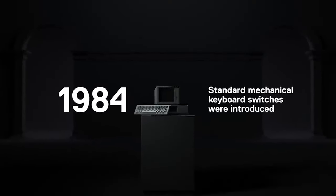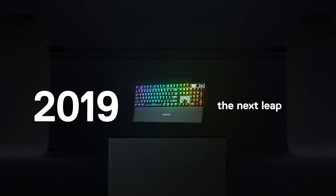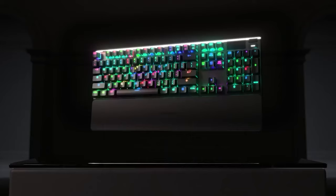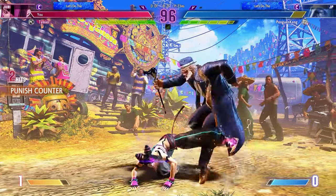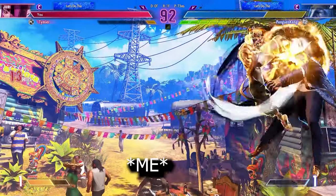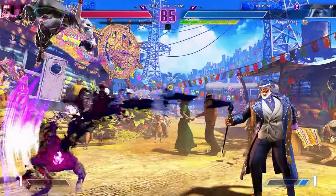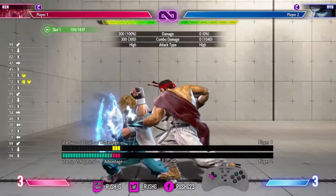The primary advantage of using a keyboard for Street Fighter VI lies in its precise input capabilities. Keyboards are designed to register individual keypresses accurately and consistently, providing players with a high level of control over their movements and attacks. This precision is essential in executing complex combos, performing special moves, and executing precise timing for defensive maneuvers like blocking and parrying.